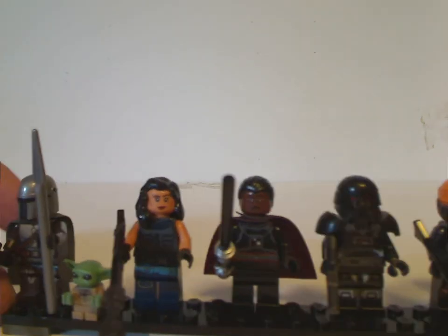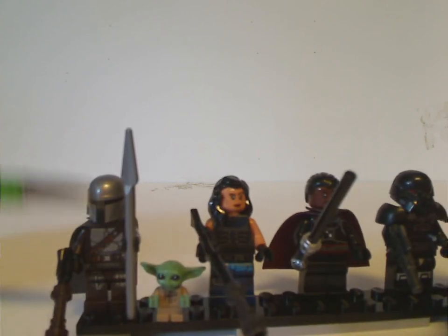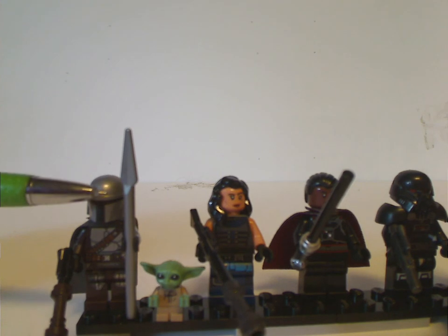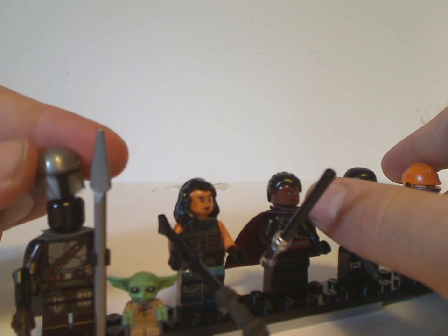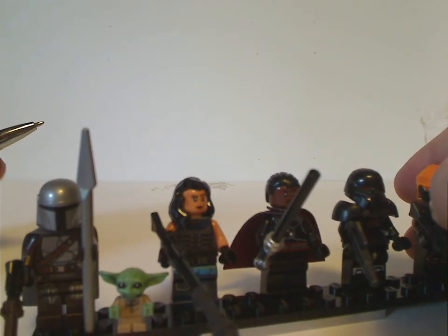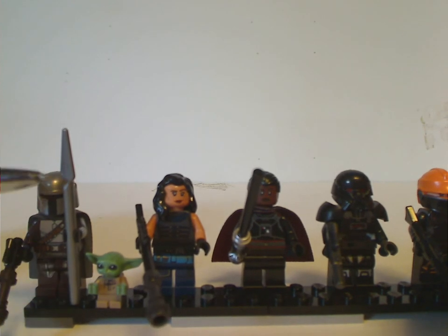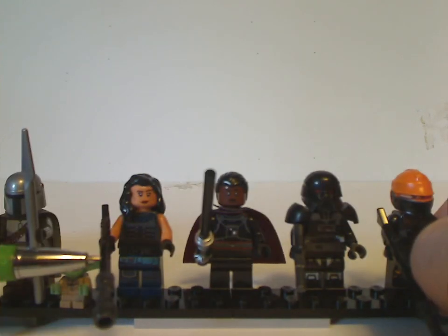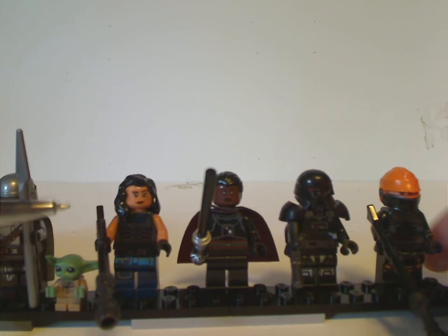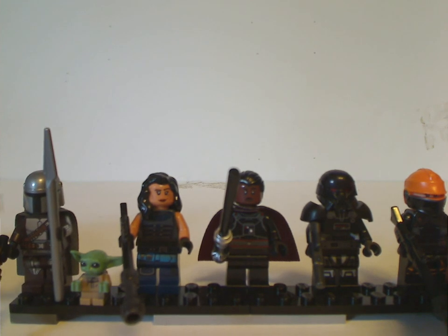Now onto the figs. First off we get Mando, the same as from a couple other sets earlier in this wave, holding the spear of course. He has a plain black headpiece still, which they still need to put a face print on — though no need really since there's already been a face reveal. And then we have Baby Yoda, otherwise Grogu, making his fourth appearance in a set. And Cara Dune, in her second ever appearance. These three are quite repetitive — had to have Mando in it since he's like the Harry Potter of the Mandalorian sets.